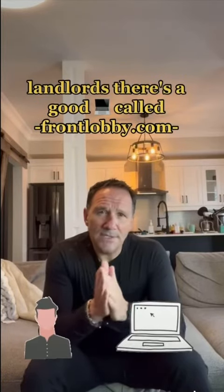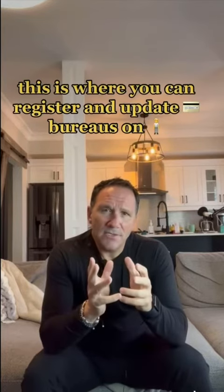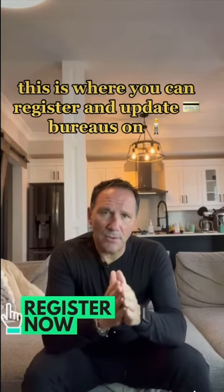Landlords, there's a good website called frontlobby.com. This is where you can register and update credit bureaus on tenants.